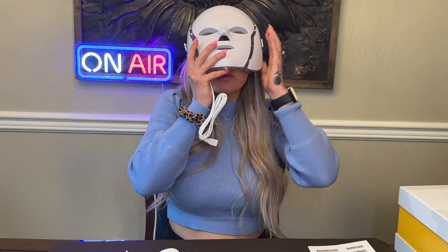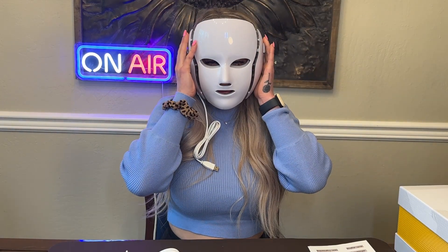Let's try it on — adjust the band in the back. It kind of looks like a Halloween mask, but here it is. It is comfortable.